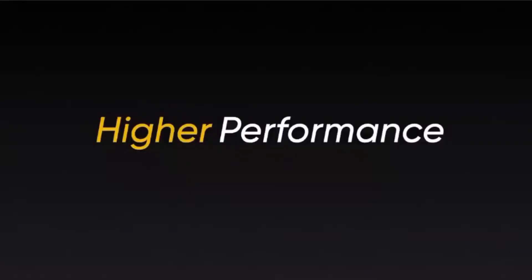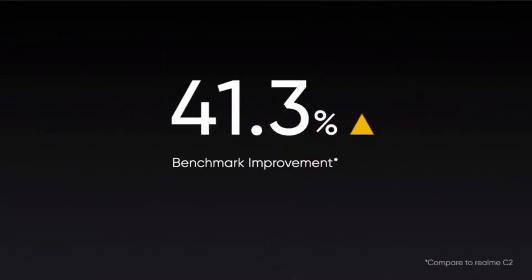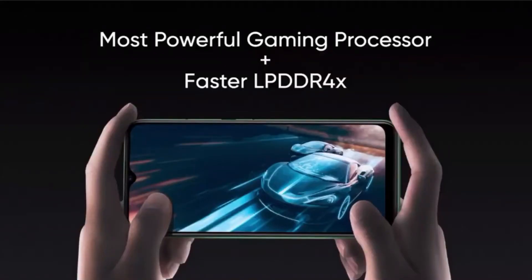The powerful trio of trendy design, long lasting battery and a large display screen is enough to make the realme c11 a crowd pleaser. Realme c11 is powered by MediaTek Helio G35 processor — an 8 core 12nm processor that clocks up to 2.3GHz — making it the best smartphone in this segment. Everyone from mainstream users to gamers can play mid to heavy games and apps to their hearts' content. Compared to the realme c2, the benchmark improvement is increased to 41.3%, and the LPDDR4X RAM shows a 100% performance improvement over LPDDR3 RAM.